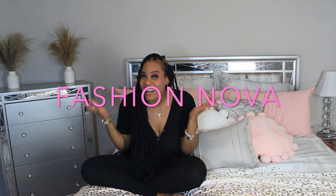Hello, hello to all of my fly girls. I am Ellen Butterfly. Welcome to the Butterfly Boudoir. Today we are doing a Fashion Nova haul.